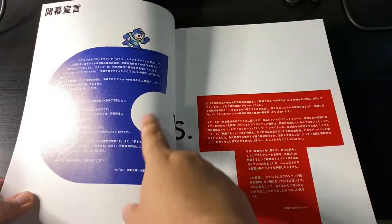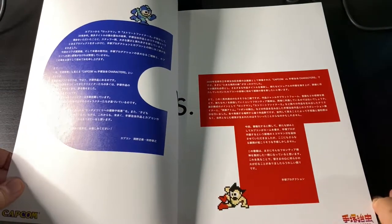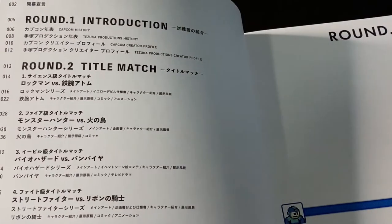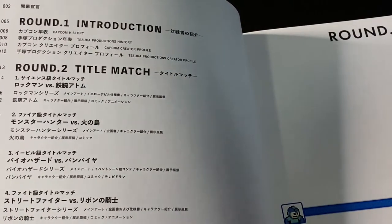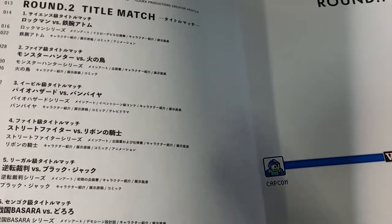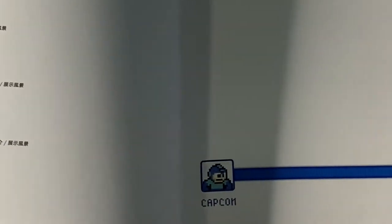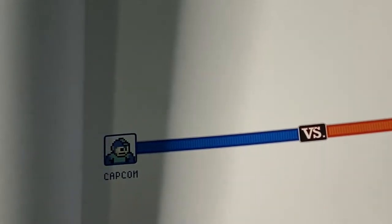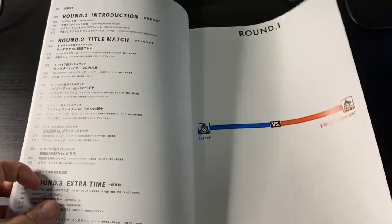As you can see here, there's a big C and a big T — Blue Bomber right there. And I do like that they went 8-bit style for Astro Boy. You can read most of it — page six is Capcom history, followed by Tezuka Productions history. You get creator profiles from both sides, and then the title matches, which will be the comparison between the characters from Capcom and Tezuka. Working a little handheld here with my phone — it's not the most ideal setup, but hopefully you guys appreciate the art in these pages.